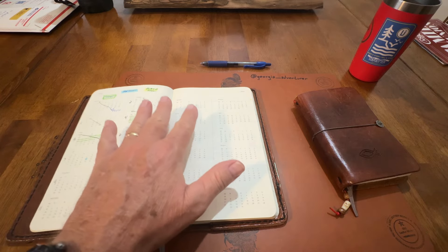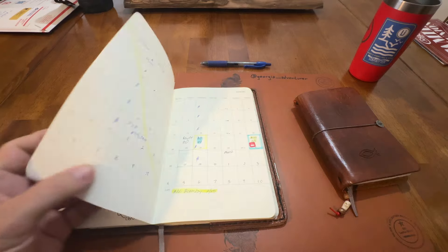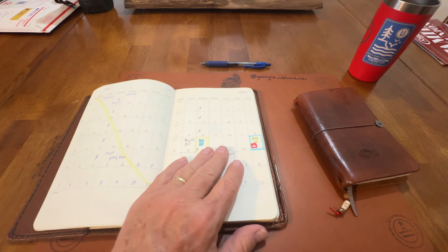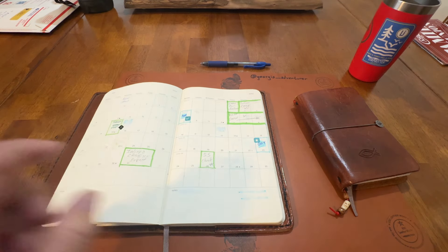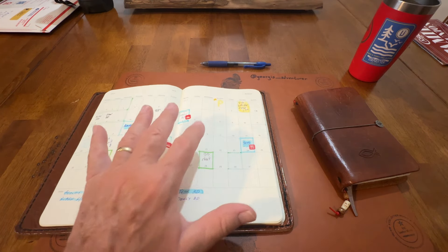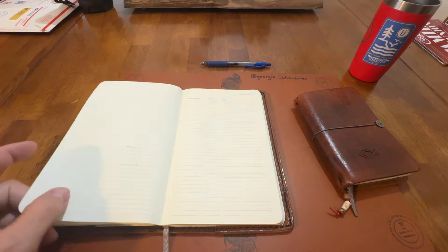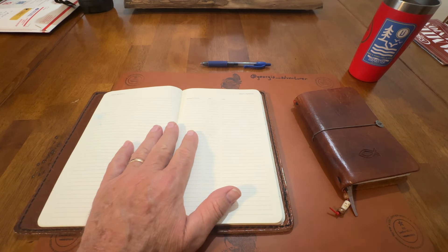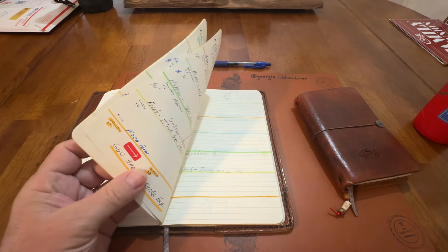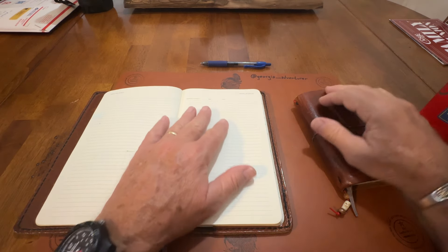It's got the year at a glance right here. Then you've got these pages for each month, which I love — they're very handy. You can write stuff in these little boxes. I like to write birthdays in this. But I've retired, so this is one that I carried at work, and I would write work-related stuff and company stuff in here.